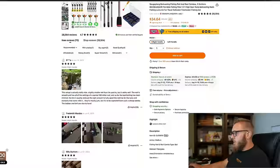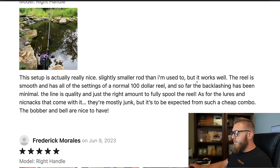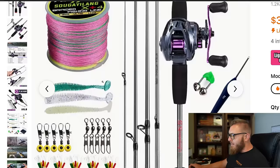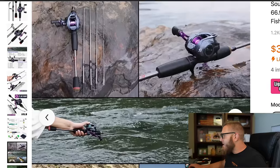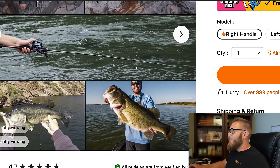Let's see if there are any real reviews here. This guy commented on June 14th, 2023: 'This setup is actually really nice, slightly smaller rod than I'm used to, but it works well. This reel is smooth — it has all the settings of a normal $100 reel. The backlashing has been minimal. The line is quality and just the right amount to fully spool the reel. As for the lures and knickknacks, they're mostly junk — but it's to be expected from such a cheap combo. The bobber and bell are nice to have.' There's a bobber and a bell in there? Oh, there's the bell right there! Yeah, there's a bobber and a bell. It technically has everything that you need.